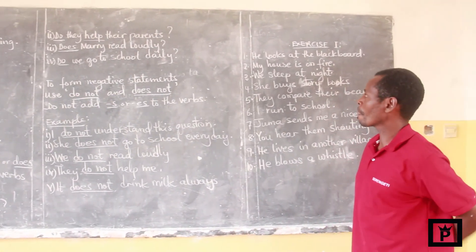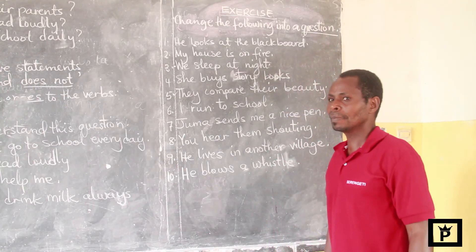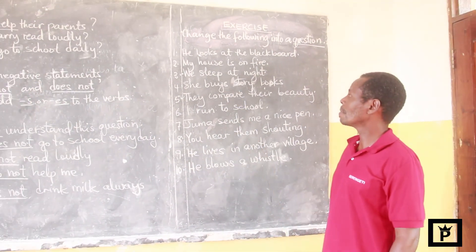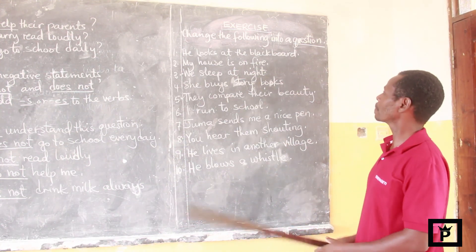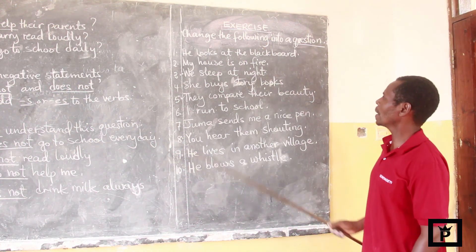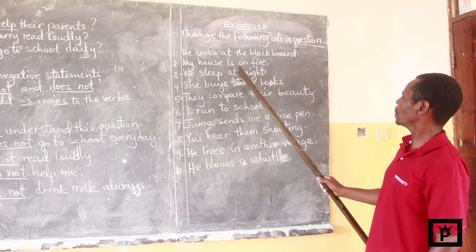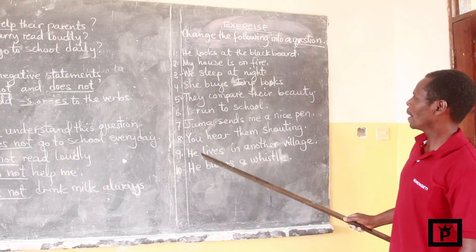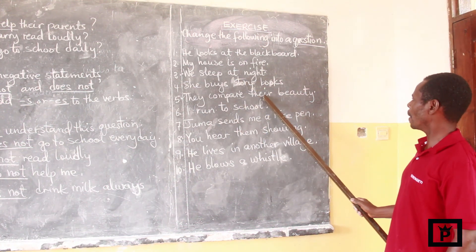Thank you for listening. I want to leave you with this homework to be done at home. The homework has 10 questions: change the following into a question. Number one: he looks at the blackboard. Number two: my house is on fire. Number three: we sleep at night. Number four: she buys story books. Number five: they compare their beauty.